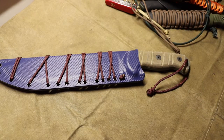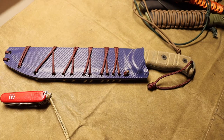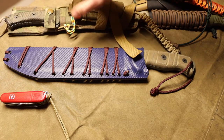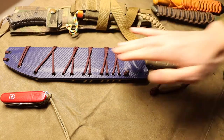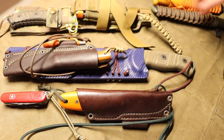A few honorable mentions: the Cold Steel SRK and the Buck Thug. I didn't bring them out because I have knives with very similar performance that I like just a little bit more. The CRK Pacific edges out the SRK, and the RTAC 2 is just a bit better for most people than the Buck Thug — I get a little more fun out of using the RTAC 2.